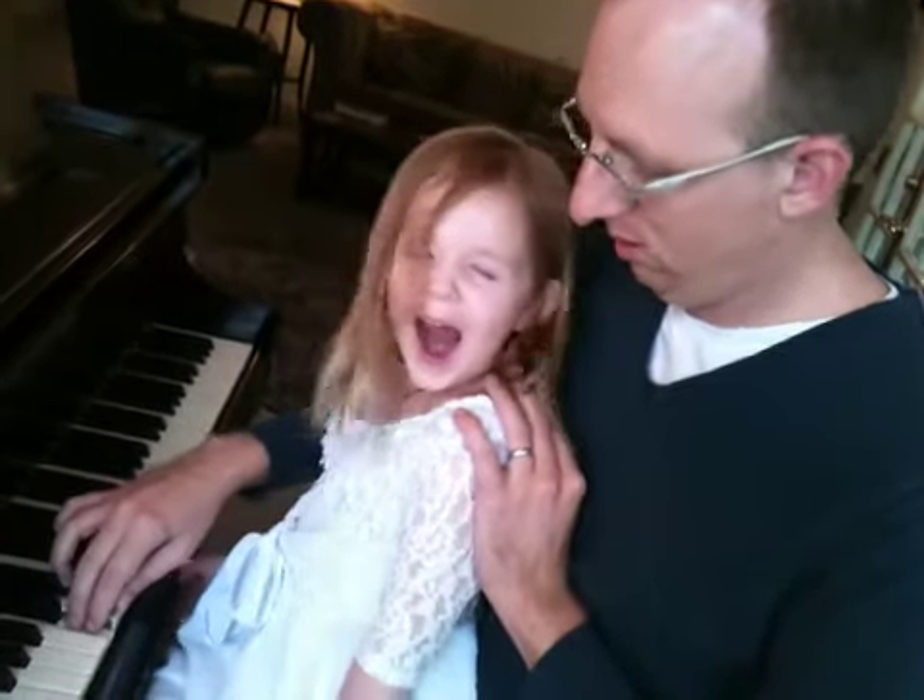She started doing this a few days ago, and we missed a couple of days of practice, but she's getting the hang of it. I had her close her eyes for your sake — she actually has no idea where C is located visually. She's too young; we've never even tried to show her. Anyway, we'll do more videos. Thanks for checking in.